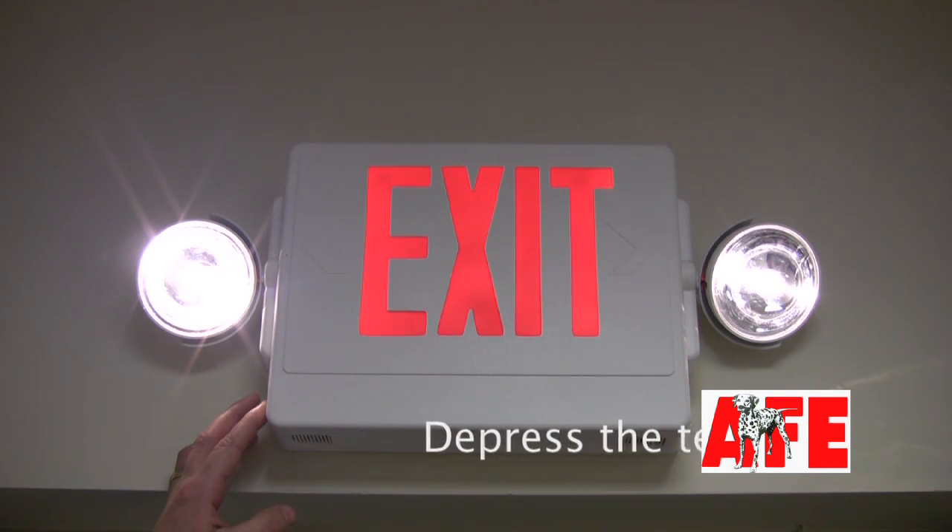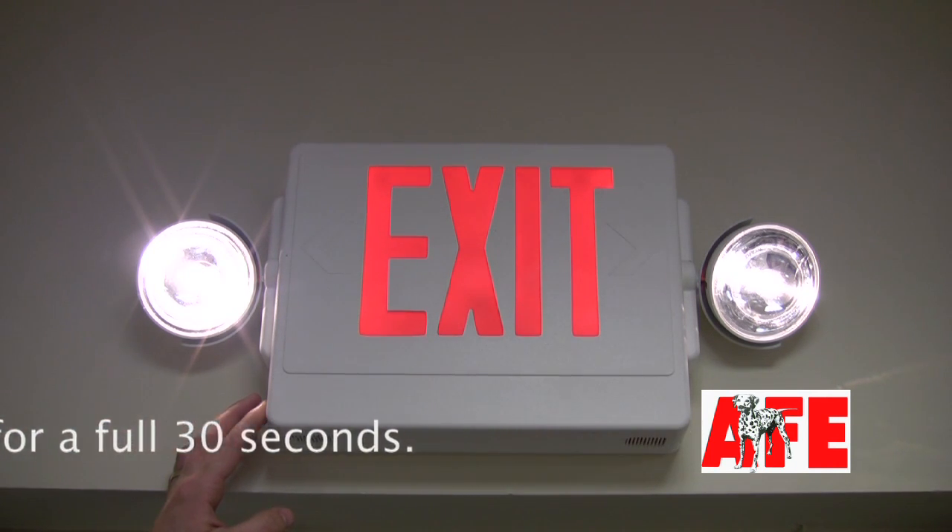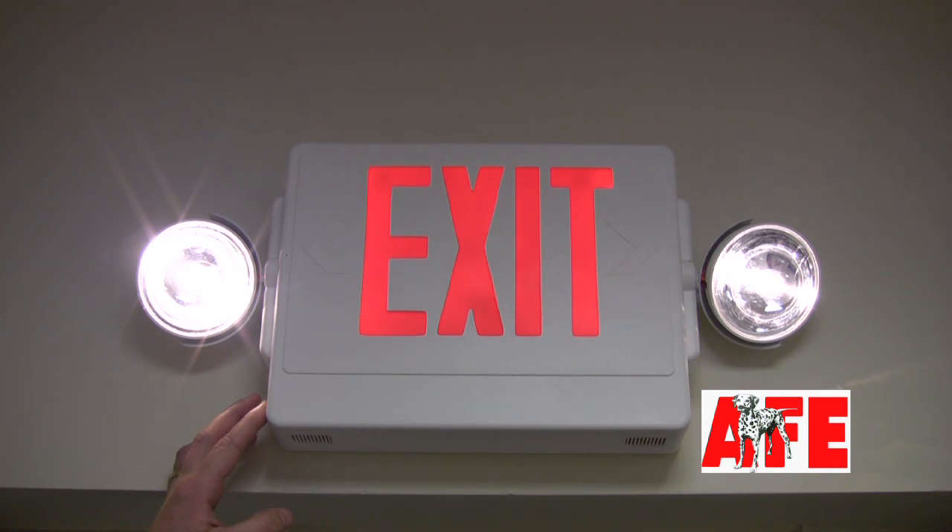Of course, this will not assure that the device will operate for a full 90 minutes in case of a power outage. That can only be determined by a more extensive test. However, this is a good start.